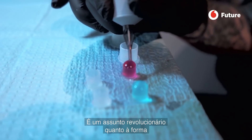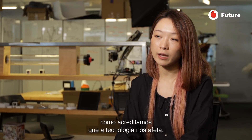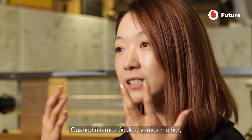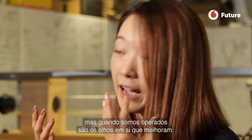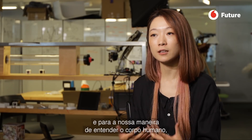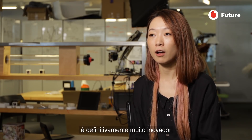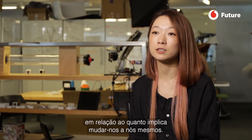I think it's revolutionary in the way that it challenges how we think technology is affecting us. It's like when you're wearing glasses you can see better, compared to surgery where your eye actually just gets better. Functionality-wise it's similar, but for a person and the way we understand the human body, it's very cutting edge in terms of what it means for us to change ourselves.